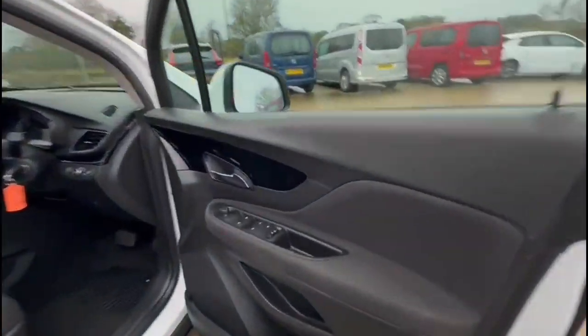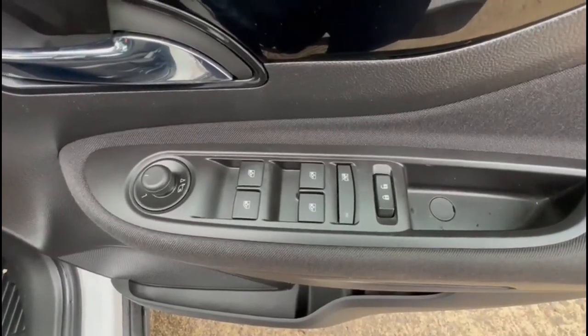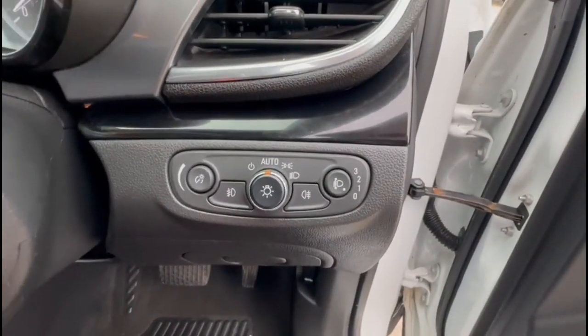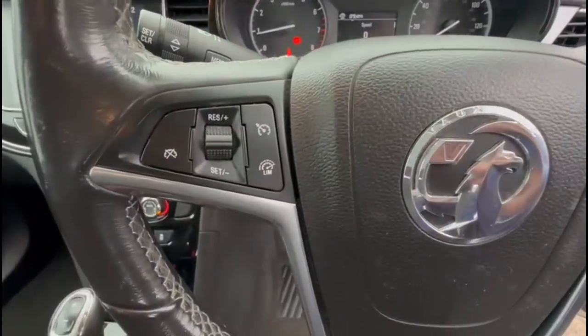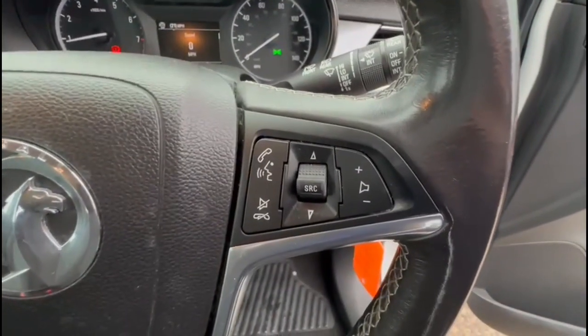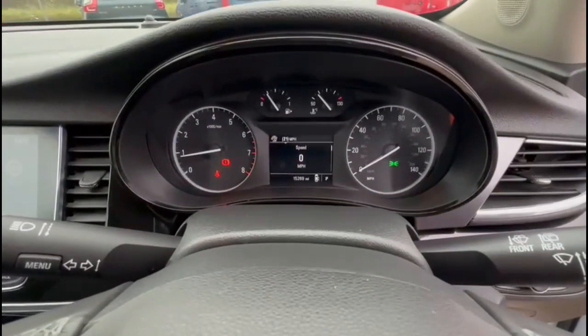As we head inside the front, there are front and rear electric windows, electric mirrors, automatic lighting control, a multi-function steering wheel, cruise control which is great for controlling your speed, plus audio and Bluetooth controls on the opposite side.